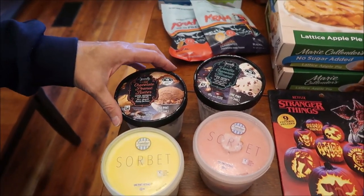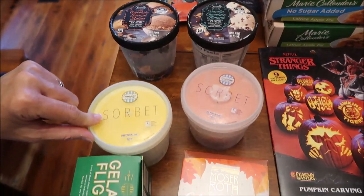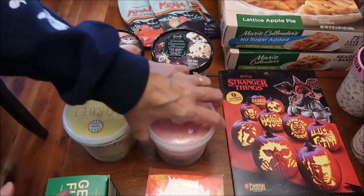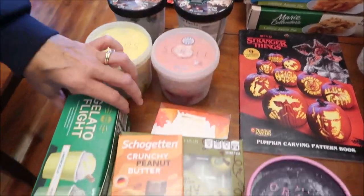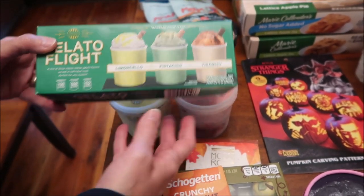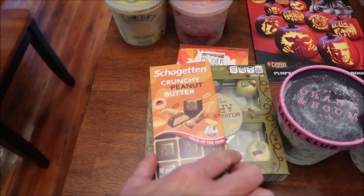At Aldi we bought the Specially Selected chocolate peanut butter ice cream and the vanilla chocolate almond ice cream. We also bought Sunday Shop sorbet - pineapple and strawberry lemonade. And we bought the Sunday Shop gelato flight, which has limoncello, pistachio, and tiramisu flavors.